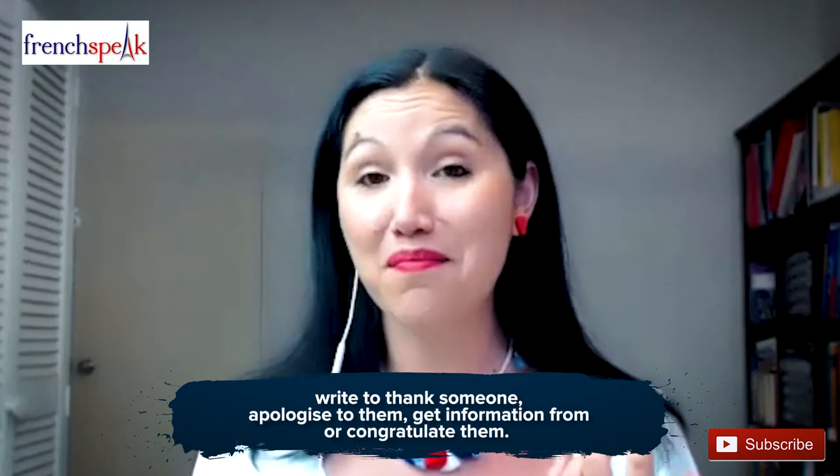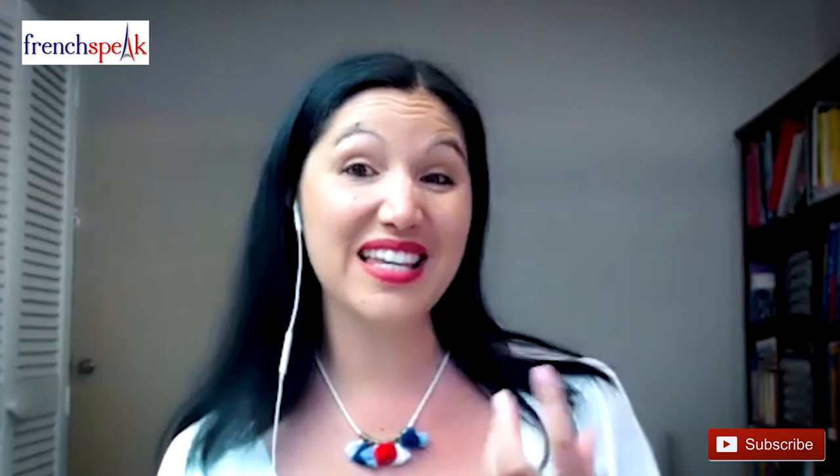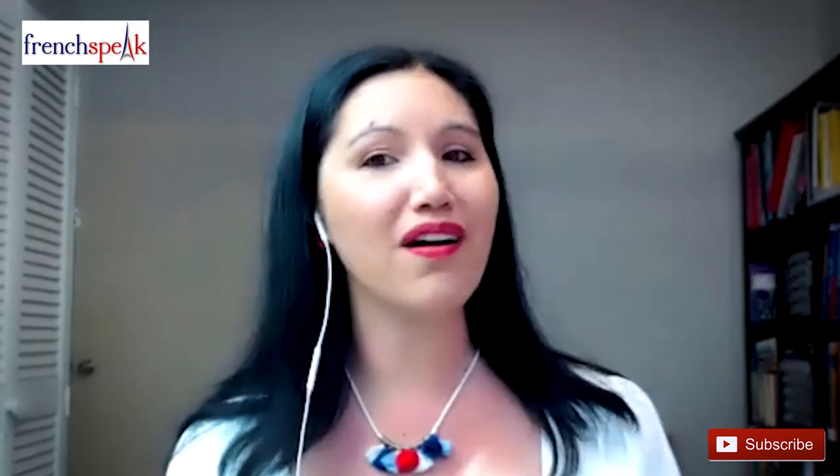The second writing task will require you to write to thank someone, apologize to them, get information, or congratulate them. Sometimes you will be given an email and you'll need to write a short reply to express one of these. The second part is called Correspondance, and it will be marked out of 6 points. You'll be asked to write 60 to 80 words for each exercise. Remember that one word can contain an apostrophe or a dash — for example, both j'ai (I have) and qu'elle (that she) count as one word each.